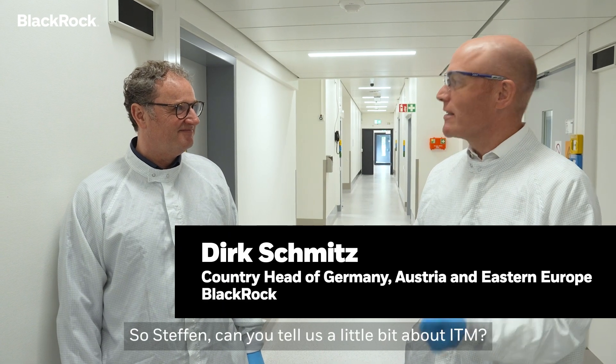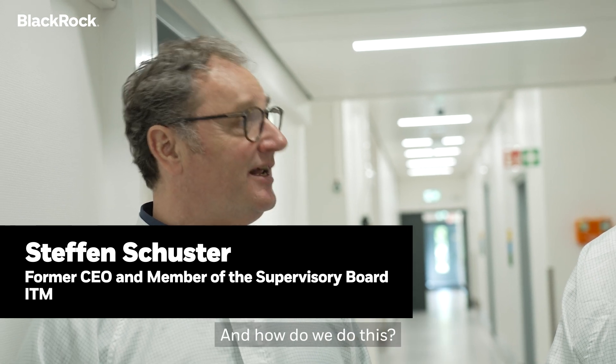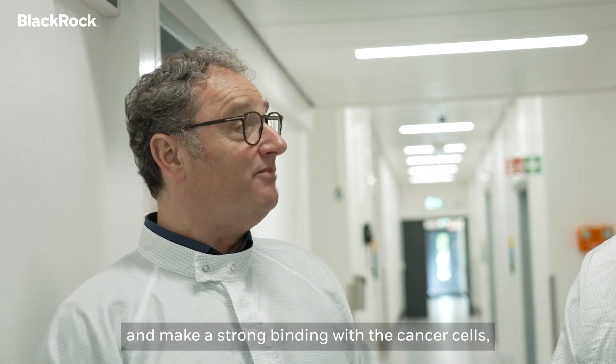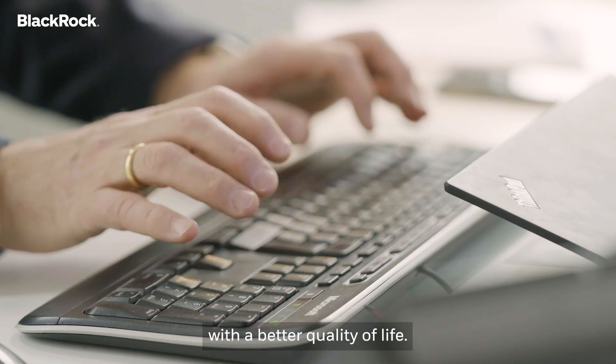So Stefan, can you tell us a little bit about ITM? ITM is a radiopharmaceutical company. What does this mean? We fight cancer. And how do we do this? We are using targeting molecules which make their way to the cancer cell, make a strong binding with the cancer cell, and the outcome for the patient is great. Our goal is to make patients live longer, with a better quality of life.